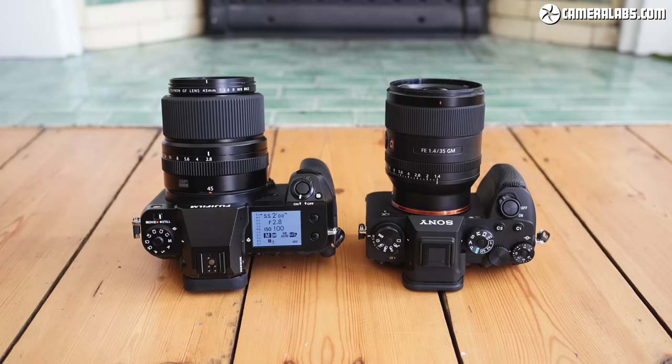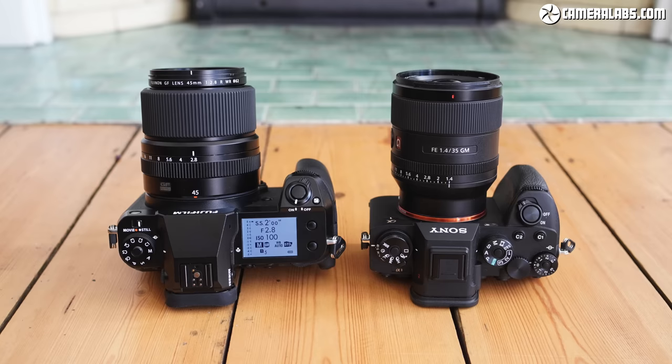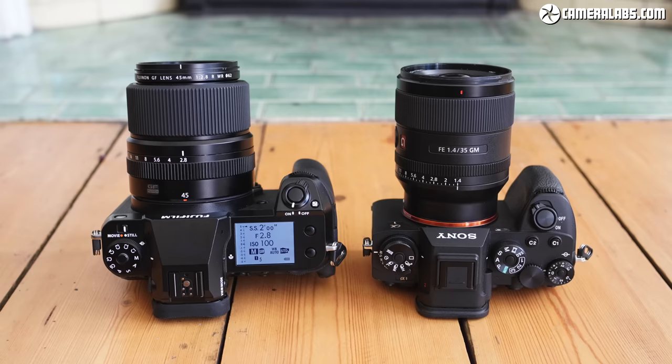Both cameras arrived for testing at the same time, allowing me to make a number of direct comparisons for photo and video quality, and that's what this video is all about. If you're interested in their respective design, controls, ports, screens, viewfinders, and all-round handling, do check out my separate reviews of each camera.